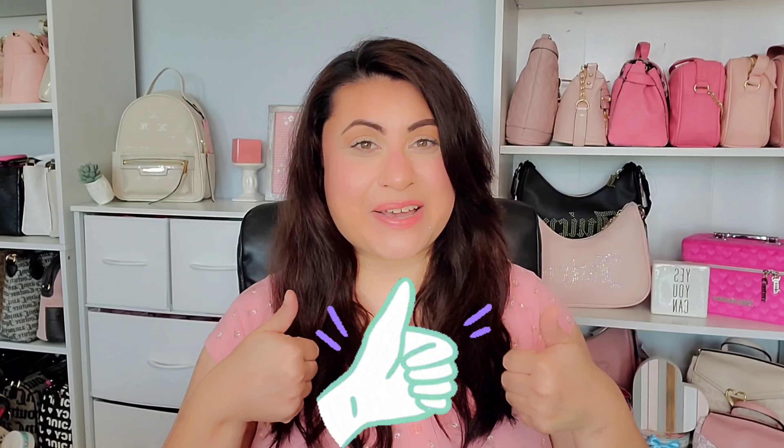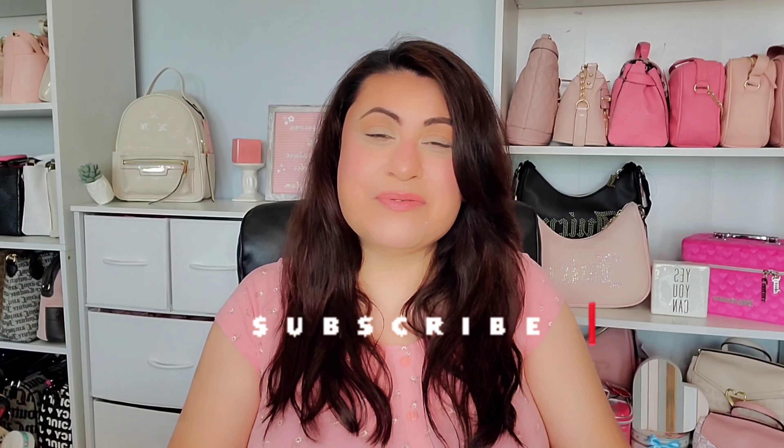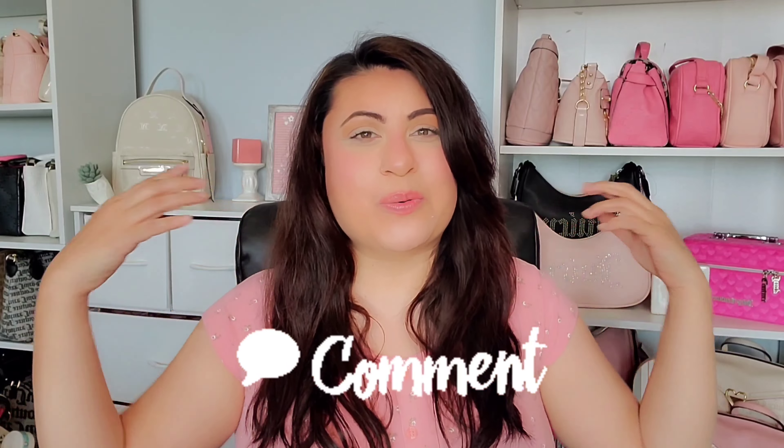Alright loves, that was it for today's video. Like always, give this video a thumbs up if you liked it — it really helps my channel out. Subscribe if you haven't already to join the Pink and Glam family. Let me know down below in the comments what other products you think I should review, or if there are any products from my hauls you want me to do a quick review on. I will see you guys on my next video!